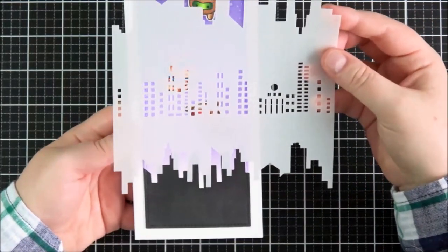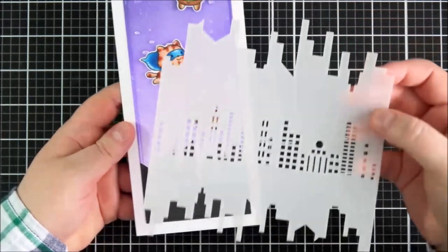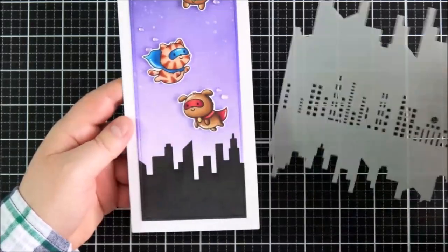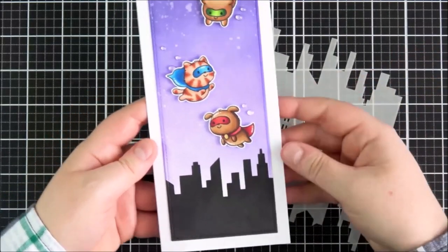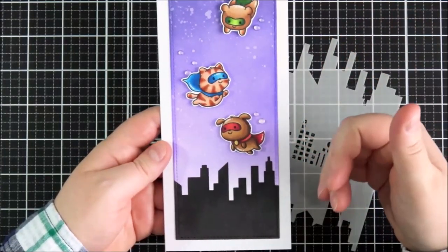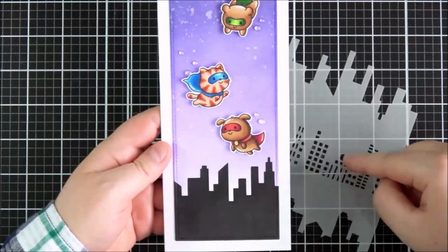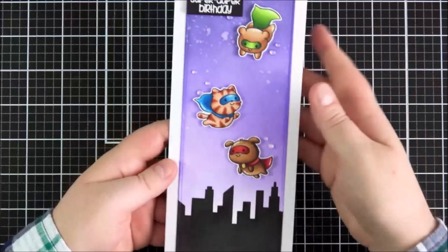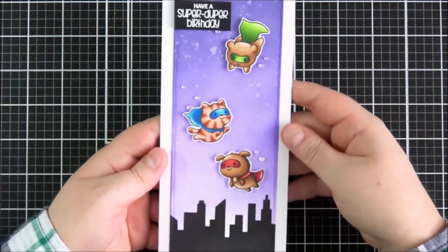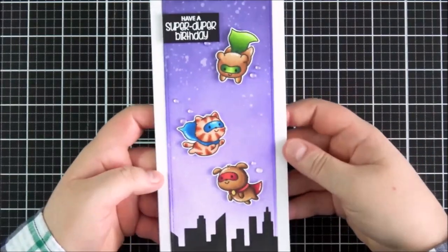I placed the stencil over the top and blended on some black Distress ink. I was tempted to add in the lights for the windows, but I was worried I might ruin it at that stage since I'd already done the sky. So I left it as the silhouette, which I think is quite nice. You could definitely add the windows on top if you wanted. I stamped out the sentiment and heat embossed it, then finished it off with some little raindrops. I think it makes a really cute card.